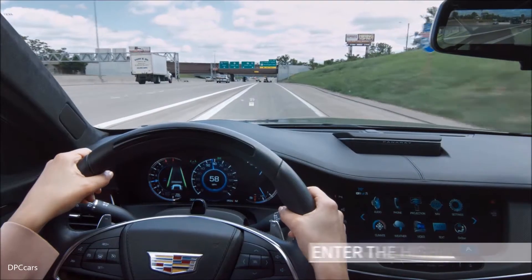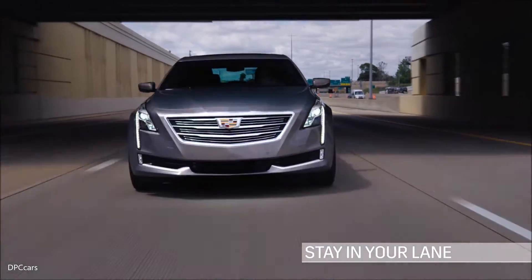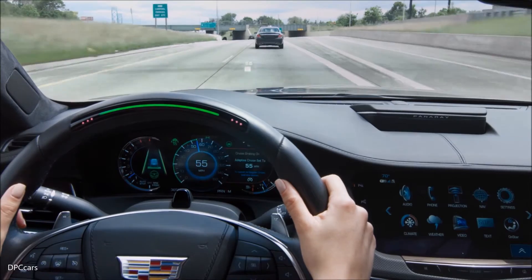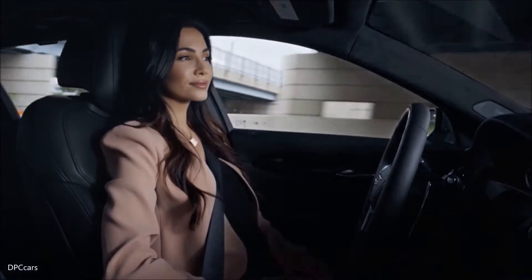Here's how it works. Enter the highway. Stay in your lane. Wait for the Super Cruise icon to appear. Push the Super Cruise button. When the steering wheel turns green and things look safe, let go. It's as simple as that.